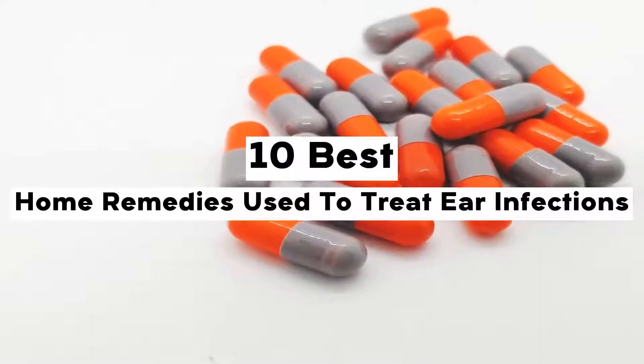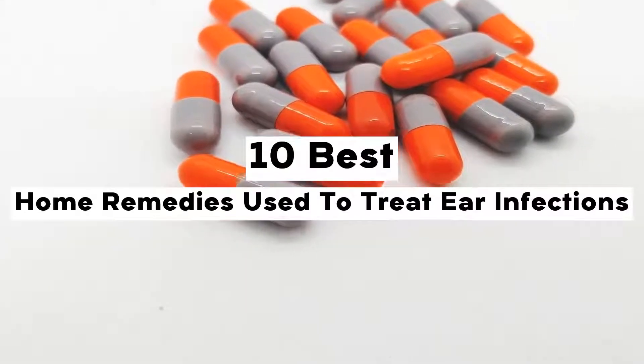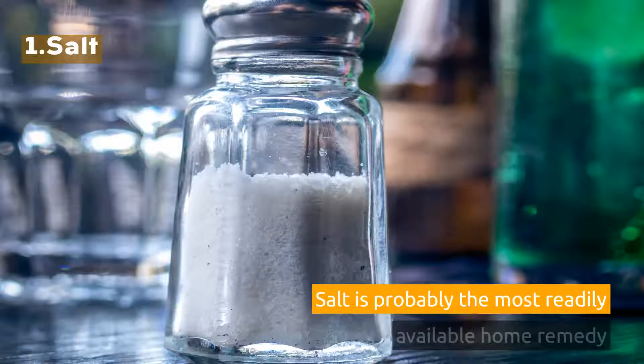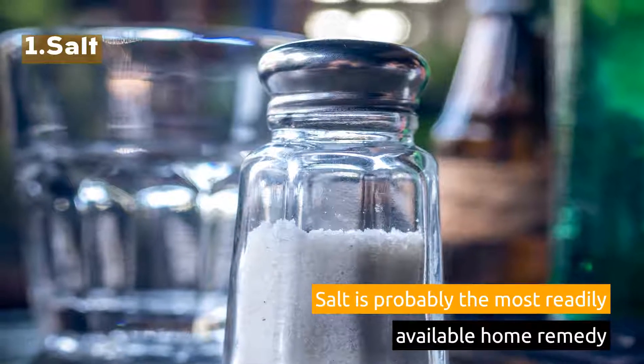10 Best Home Remedies Used to Treat Ear Infections. 1. Salt. Salt is probably the most readily available home remedy.